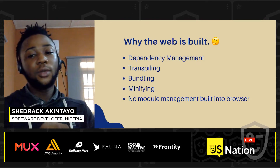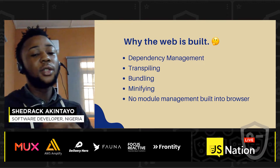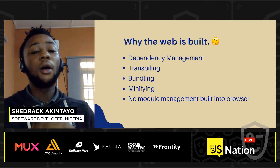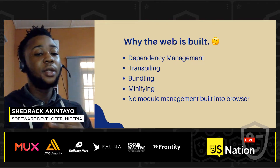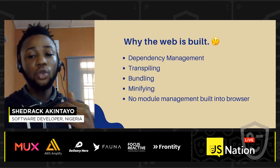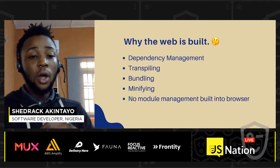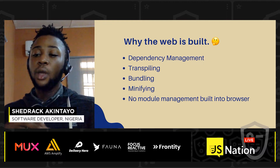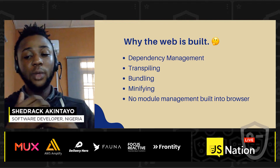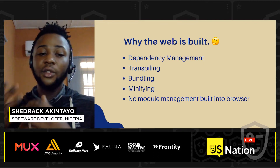So why is the web built? The existing reasons why we build our front-end code today include dependency management — we need to manage all the dependencies our code needs without worrying about them breaking. We also need transpiling, so we can use the latest syntaxes without browser compatibility issues. And we need bundling, to package all our code into a central file, and minifying, to reduce code size for faster delivery to the client side.